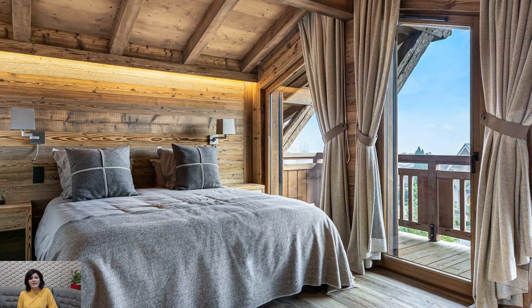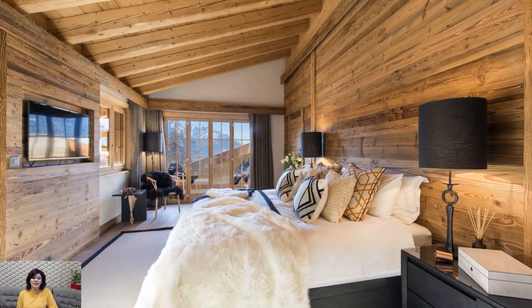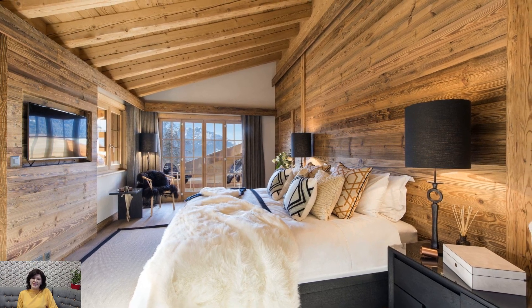become decorative accents that pay homage to the surrounding mountain environment. Bringing the outdoors in creates a seamless integration between the chalet interior and the majestic landscape beyond.